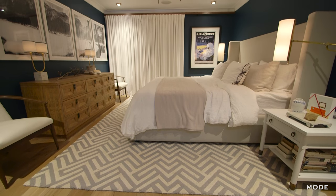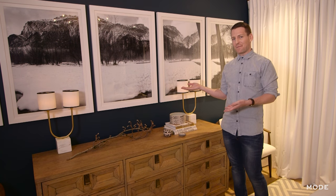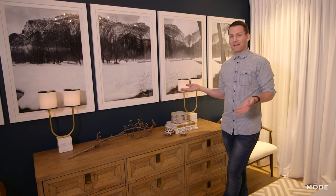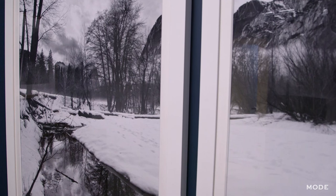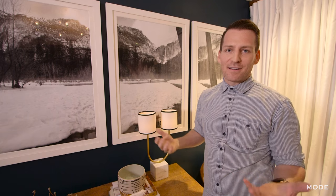This is my bedroom. One of the more personal pieces in here is this photograph that I actually took in Yosemite. I was raised in Yosemite and my parents moved about a year ago so I really miss it. It's very much the view that I had growing up and something that's near and dear to my heart.